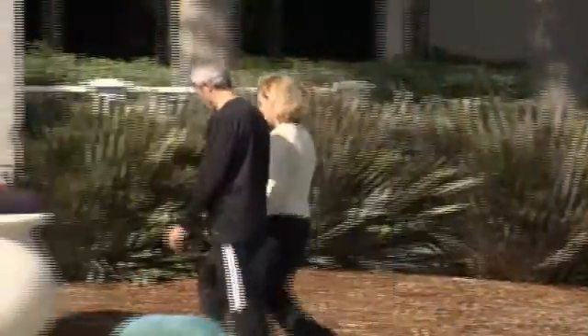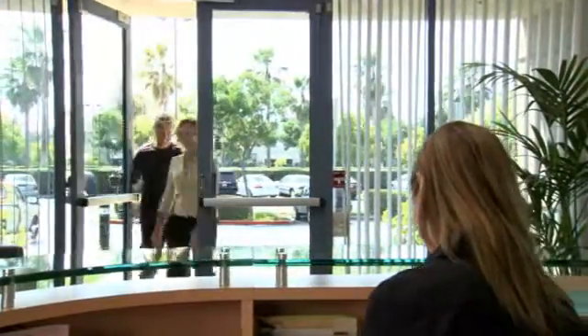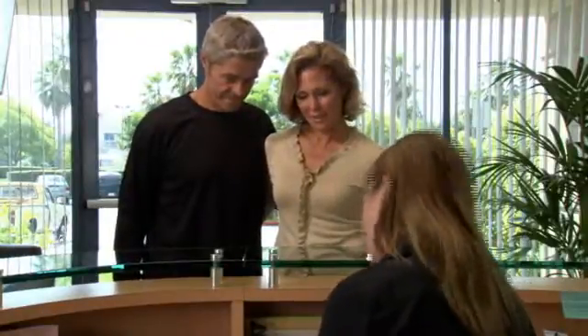After your treatment plan is developed, you will return to the CyberKnife Center for treatment. Typically, treatments are completed within five days. For most patients, the CyberKnife treatment is a completely pain-free experience. You can dress comfortably in street clothes, and your center may allow you to bring music to listen to during the treatment.